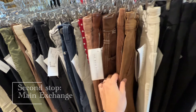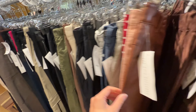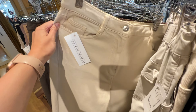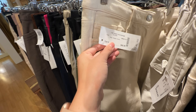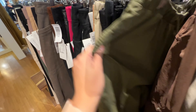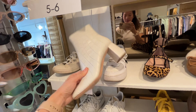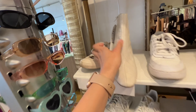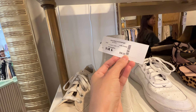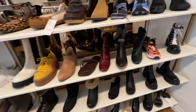The next stop was Main Exchange, which is right next door. I was really focusing on trying to find more pants, especially in cream and terracotta. I'd also love to find an olive green pair. They had some cool shoes — I thought these Croc-effect leather ones were really pretty, but they were $96, which is more than I can justify for white shoes that I'll probably ruin very soon.